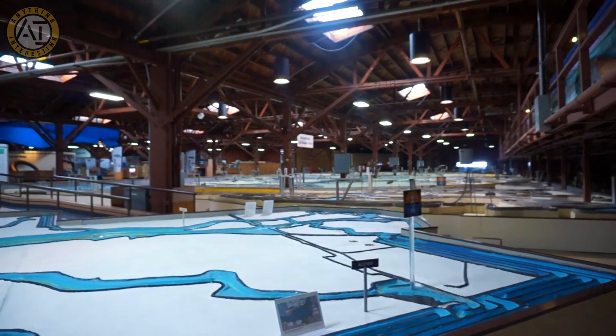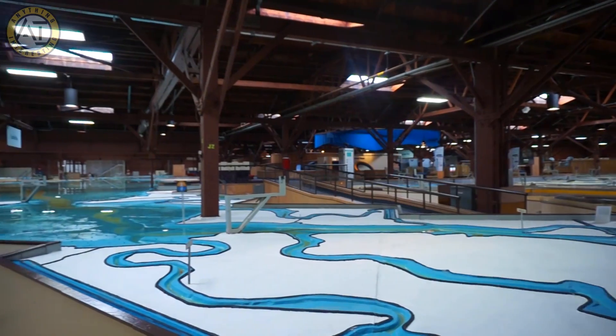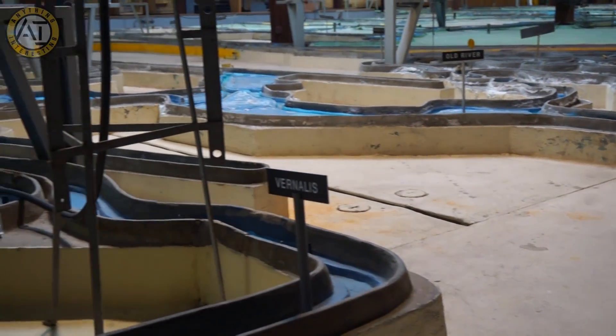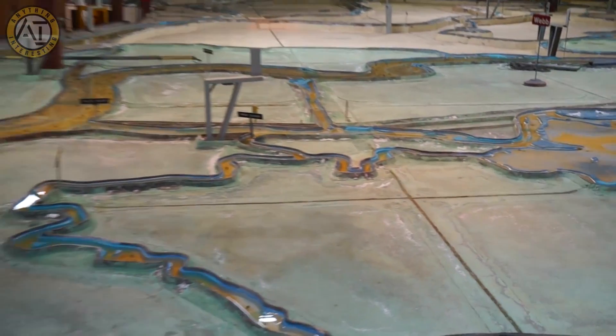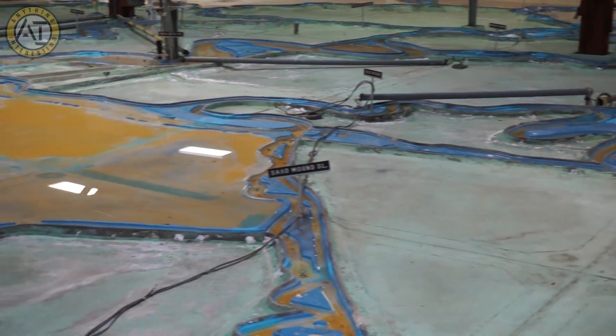Hey folks, this is Grayson and today we're at the United States Army Corps of Engineers Bay Area Model. This model is absolutely amazing — it's about the size of a football field. It's designed to mimic the waterways of the California San Francisco Bay Area, including all the ocean, tributaries, rivers, wharves, and everything else. It's a very specific measuring tool designed to simulate how water would flow through the Bay Area. Let's go check it out.